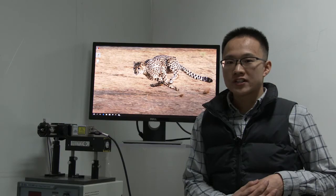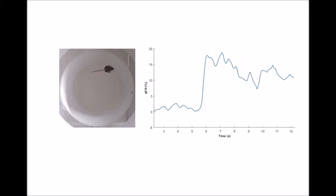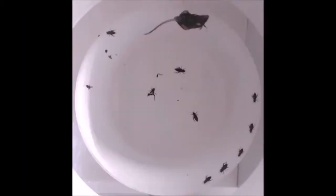First, we studied the role of LH GABA neurons in predation. Using fiberphotometry, we found that the neuronal activity of LH GABA neurons increased at the moment that animals started hunting crickets, and fell back to the baseline level as the mouse consumed the cricket.